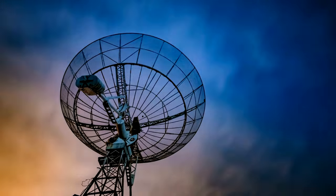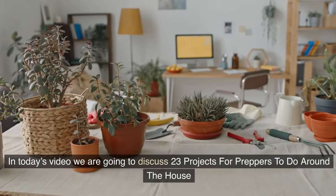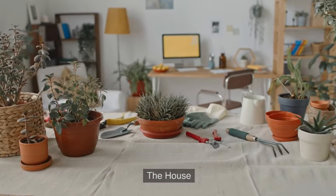Welcome to the Prepper Almanac. Thank you for joining us today — it is deeply appreciated. In today's video we are going to discuss 23 projects for preppers to do around the house.